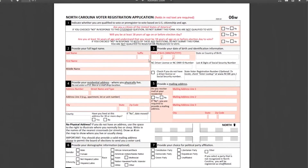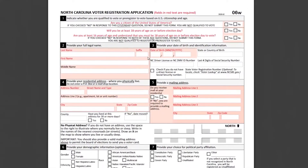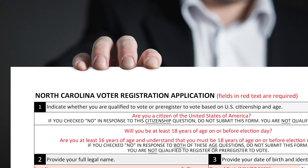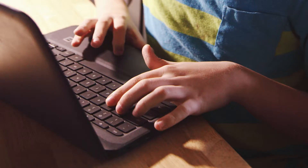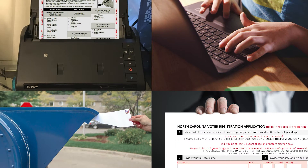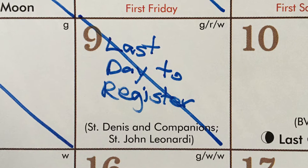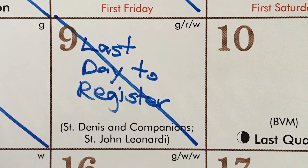If you choose to print, complete, and sign the form, you have a choice: you can mail it in, deliver it in person, fax it, or email it. Regardless of which method you pick, it's got to be done by October 9th. So what if it's already after October 9th and you're watching this?